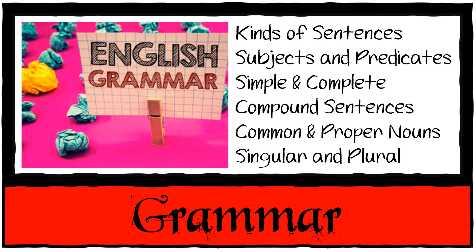Then we have grammar. We're going to do kinds of sentences, subjects and predicates, simple and complete sentences, compound sentences, common and proper nouns, and singular and plural nouns.